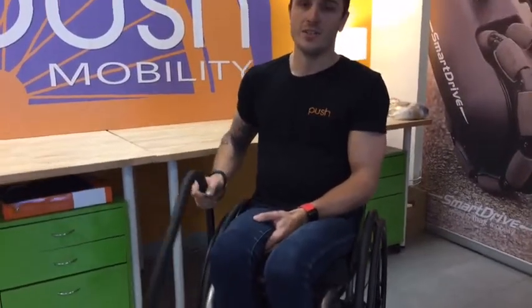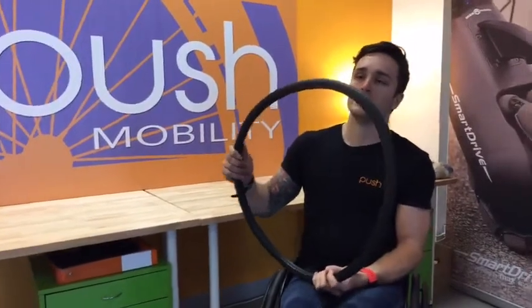Hello, I recently revamped the showroom. It looks great and I'm here today to chat to you about my tyres of choice. I use Primo solid tyres. The reason that I use these solid tyres is the incredibly long lifespan you get out of them. They're really reliable and of course maintenance free.